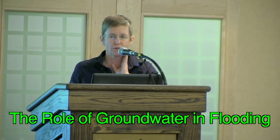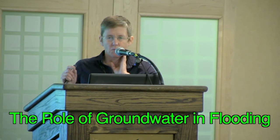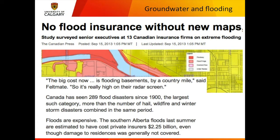My interest in this topic was actually initiated by some student projects, and I'm really going to highlight them here because I'm very proud of our students and what they can accomplish. Something that made me certain after the 2013 flood that this was something I wanted to work on was newspaper coverage related to the cost of insurance for this flood.